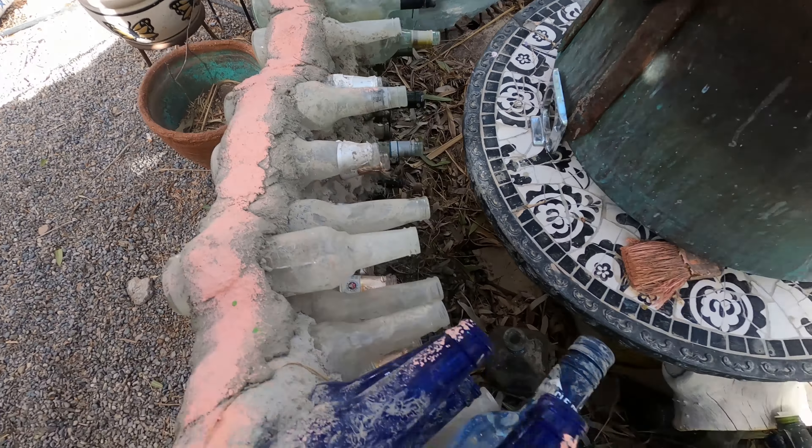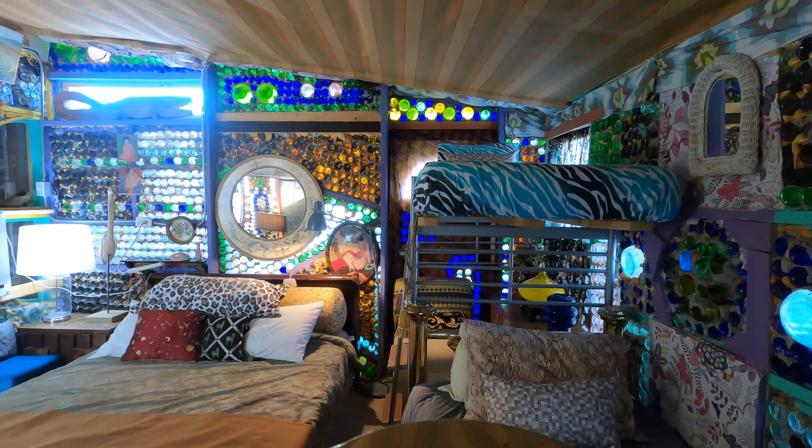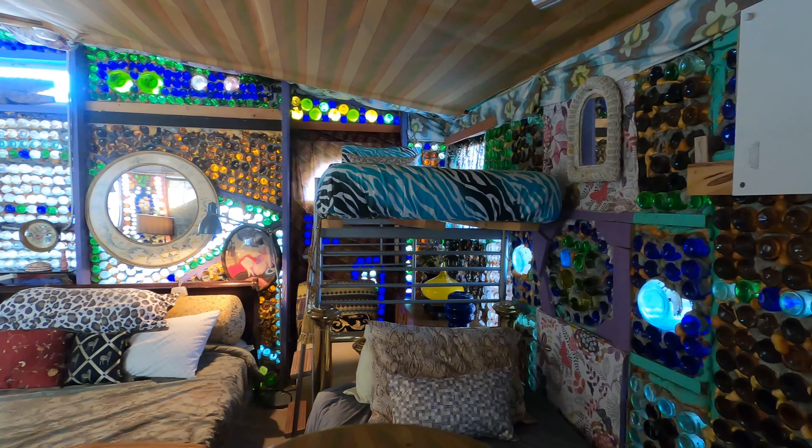What do you hope people take away when they leave here? The spirit of the desert, which is like reusing things and being creative. It is such a strong, intense place and it forces you to be creative if you want to live out here and to reuse things. I hope you enjoyed your stay on this episode of 60 Second Stay. I'll catch you next time.